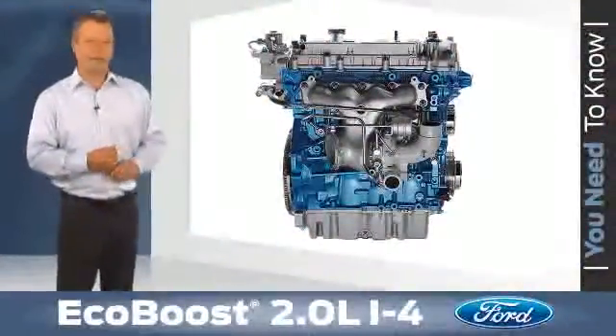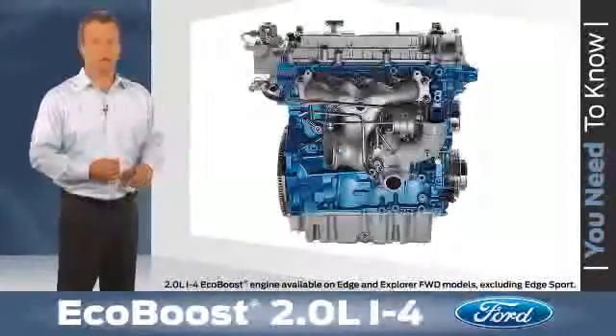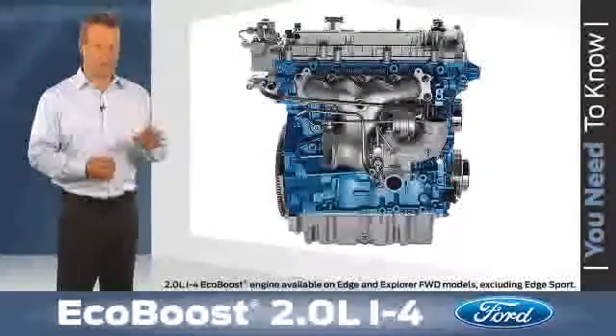This new EcoBoost engine is making its debut on the 2012 Explorer and Edge and is available on front-wheel drive models, with the exception of Edge Sport.